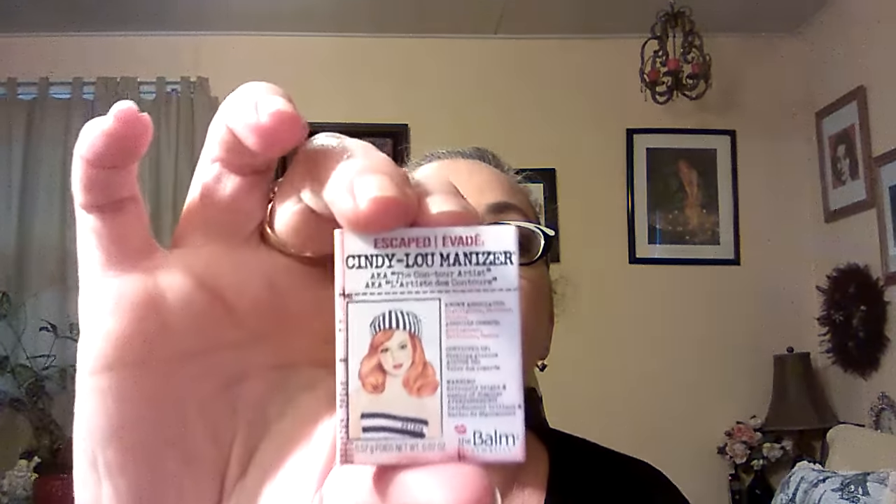Oh, The Balm! I love The Balm. Meet Matt Hughes — Cindy Lou Manizer. Full size is $24 but we get a tiny one. This is tiny! This shimmery soft pink highlighter perks up your features with a natural-looking glow. It's a baby — one teeny tiny little one.